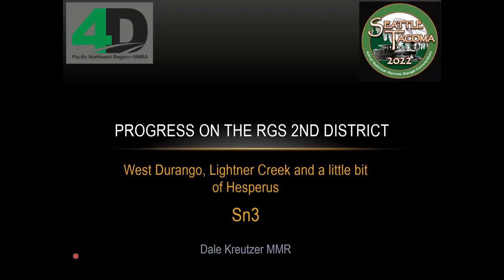With that I'll hand this session over to Dale. Thank you, Robin. Tonight I'd like to share some projects that were recently completed on the layout on the Rio Grande 2nd District — and as Robin said, the 2nd District was between Durango and Rico.